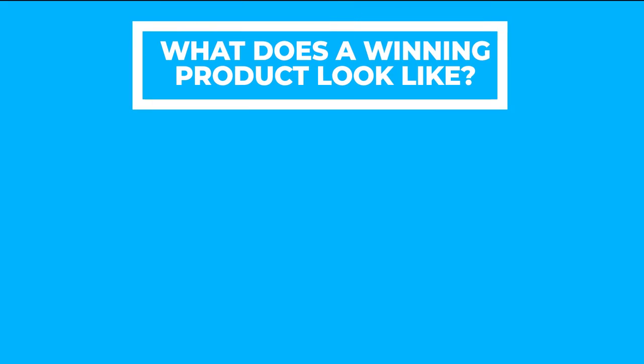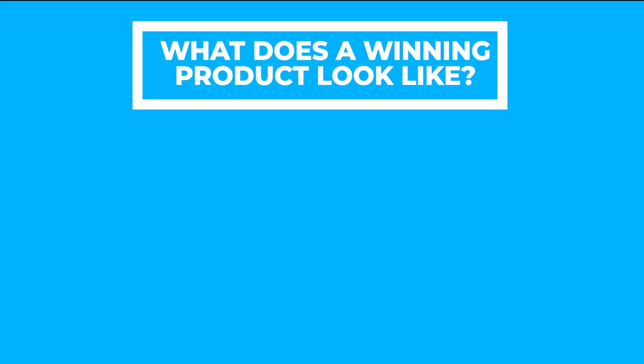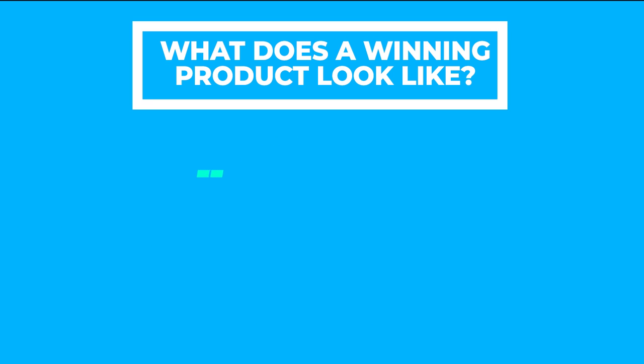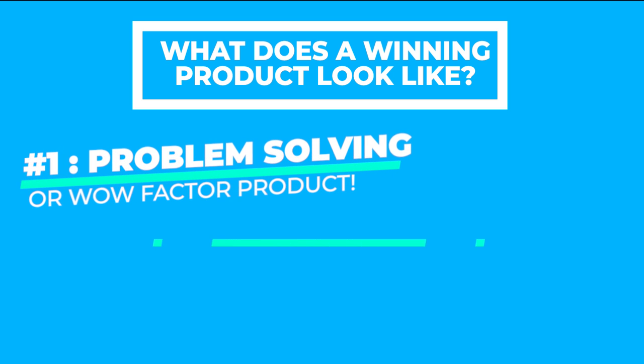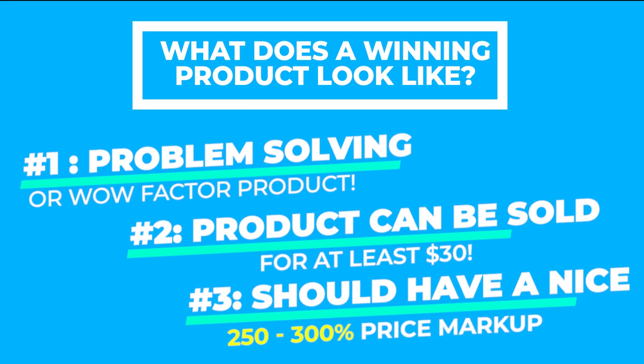So what does a winning product look like? I think there are a lot of misconceptions when it comes to what a winning product looks like. Having done over seven figures in ad spend, testing various products in a wide range of niches, we've come up with a checklist of things to look out for. Your product must satisfy all of the following: one, it has a problem solving factor or wow factor trait; two, it can be sold for at least $30; and three, it can be sold with margins of at least 250 to 300%. Let me explain why we picked these criteria.